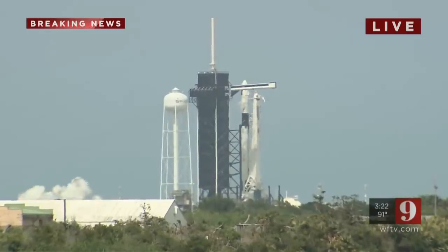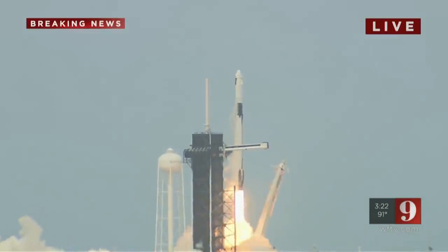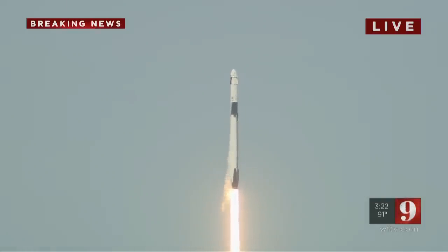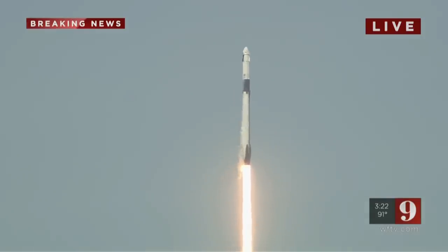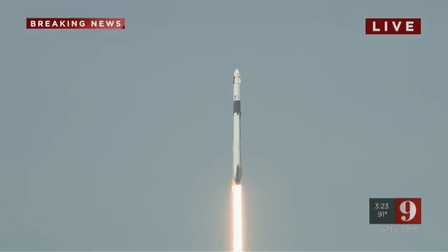One, zero, ignition — liftoff of the Falcon 9 and Crew Dragon! Go NASA, go SpaceX, Godspeed, Doug! America has launched, and so rises the new era of American space flight. This is the ambitions of a new generation continuing the dream.